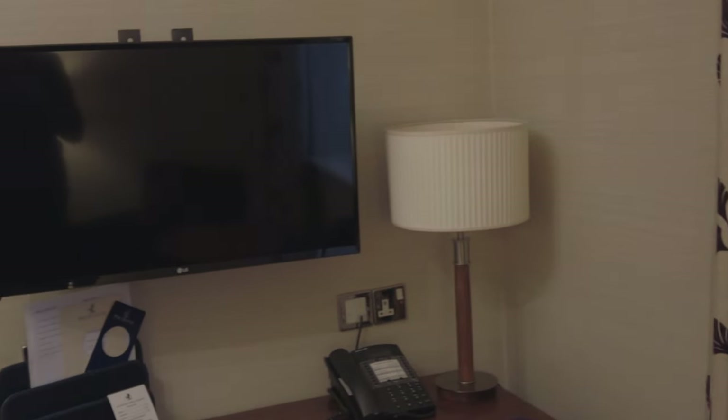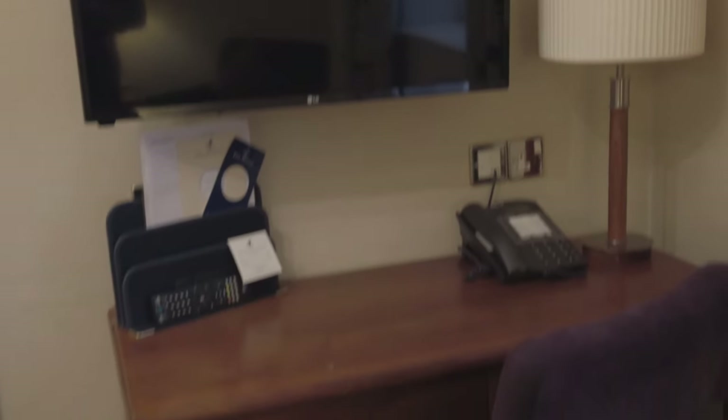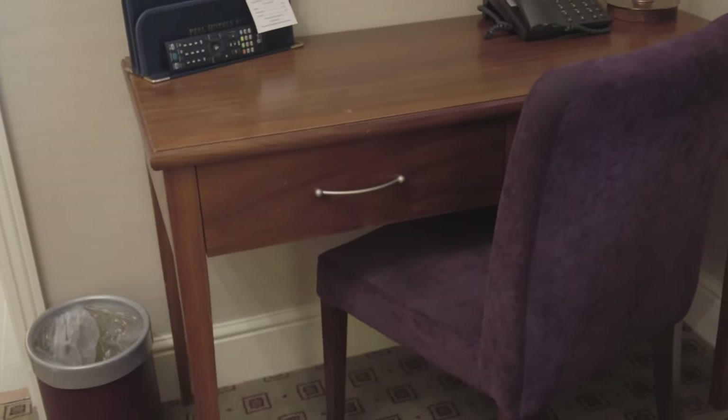We can see an LG television, another phone, another table lamp, as well as somewhere to do some work.